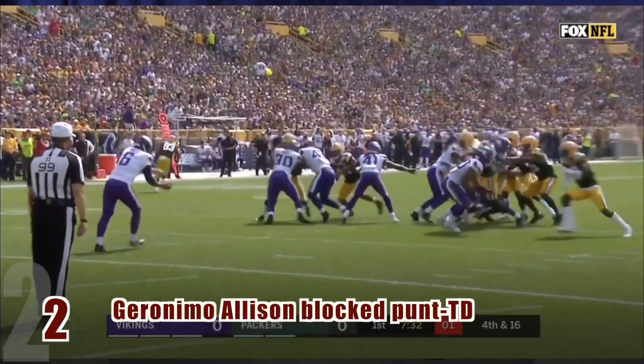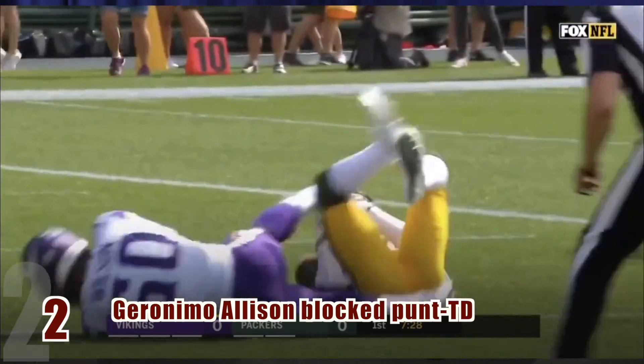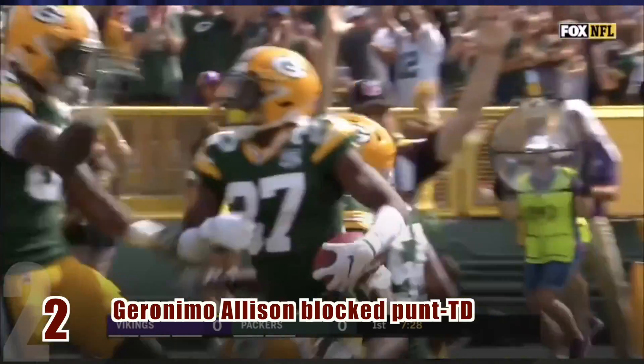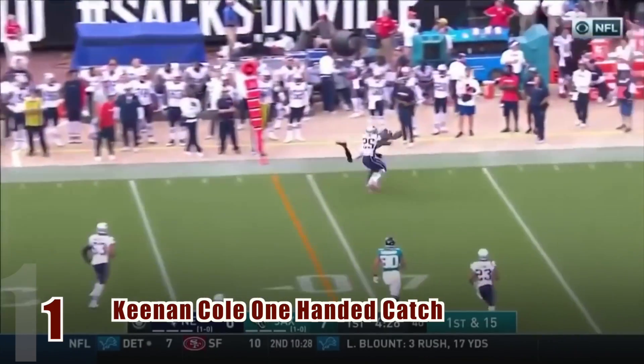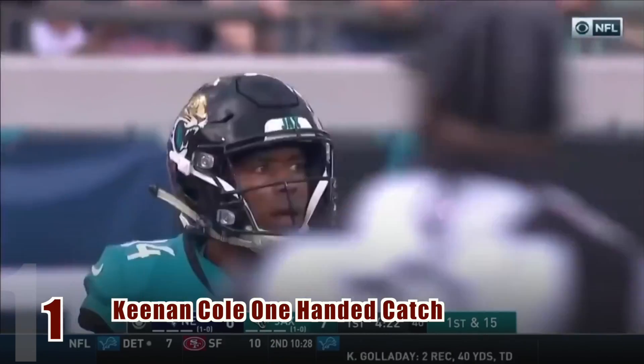In the number two spot, Geronimo Allison dives and deflects a punt into the air. Josh Jackson then catches the ball and takes it into the end zone for a touchdown. Finally, the number one play of the first four weeks takes us to Jacksonville, where Keenan Cole makes a fabulous one-handed catch on the sideline.